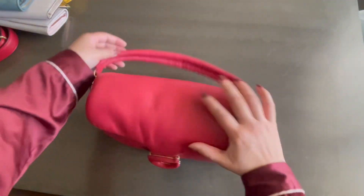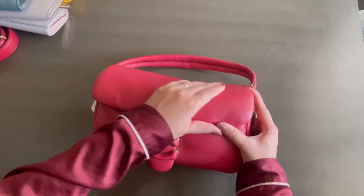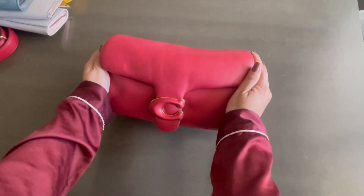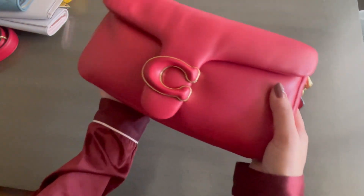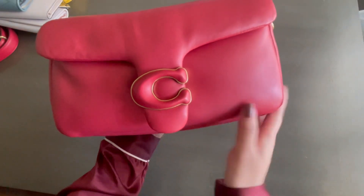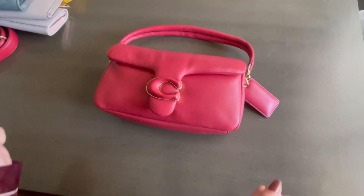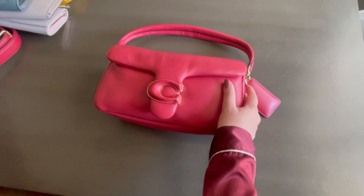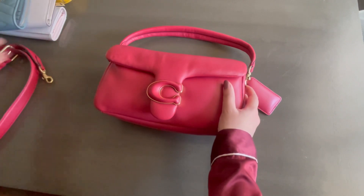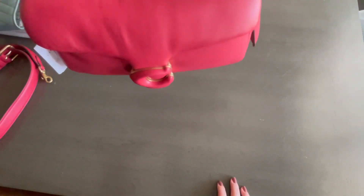It does have a bit of crunching already, probably from me opening and pressing on it. But it is so pretty — it has that gold hardware. I definitely love this bag, and the long strap too. That's how it sounds with the phone and everything in it.